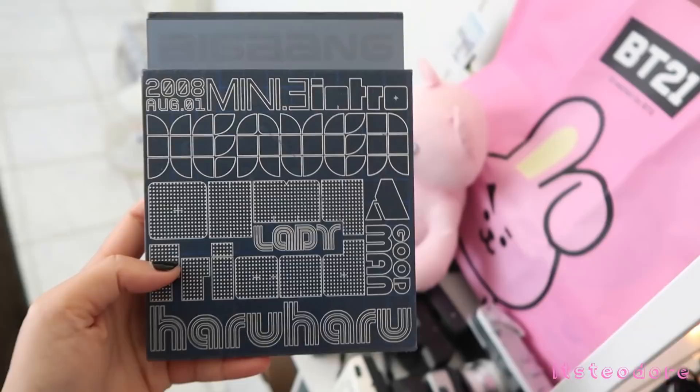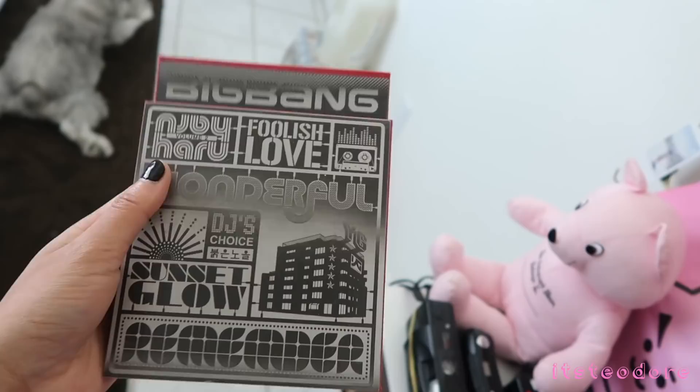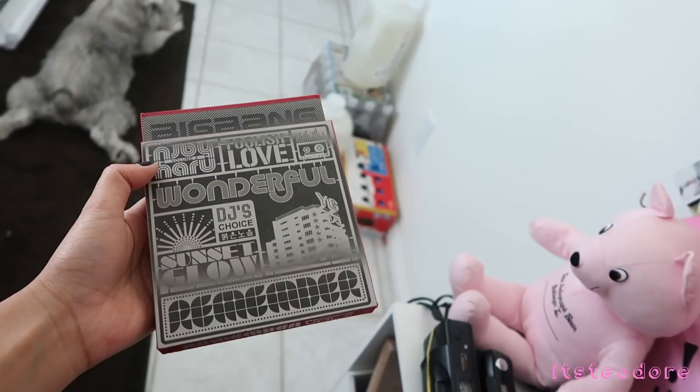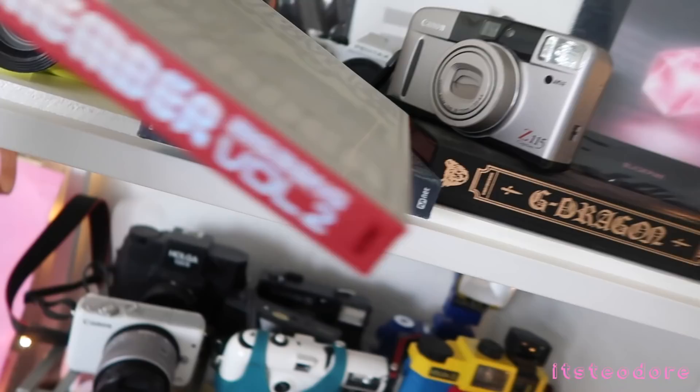This is Big Bang's third mini album. Next we have Big Bang's second album — this has the remix version of Haru Haru and also Sunset Glow. I really like this cover, it's really cool. I think I was in like eighth or ninth grade when this came out — it was released in November. This is Blackpink's album, you guys have seen me unwrap this. I don't think I've even listened to the CD, I just have it. I listened to the whole album mainly on Spotify.